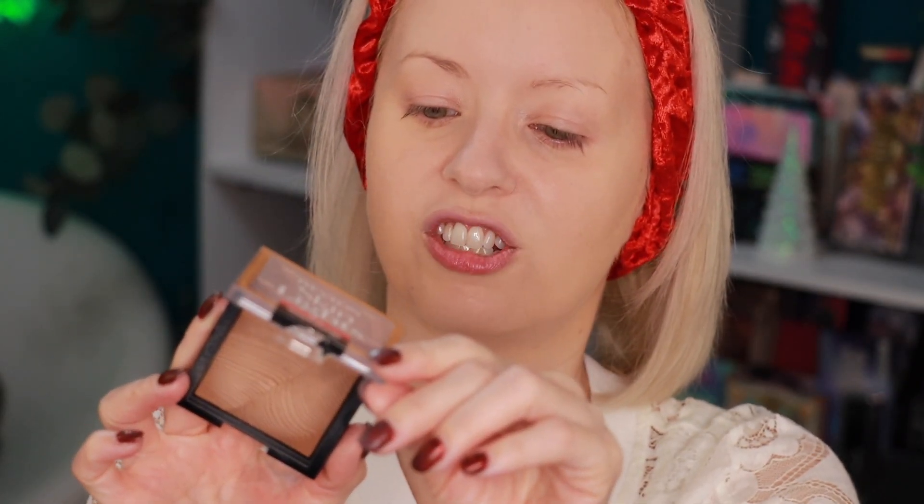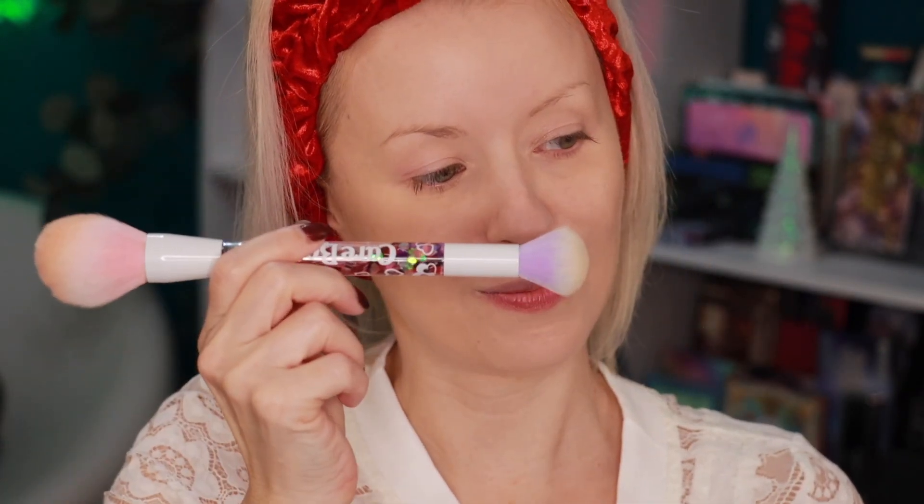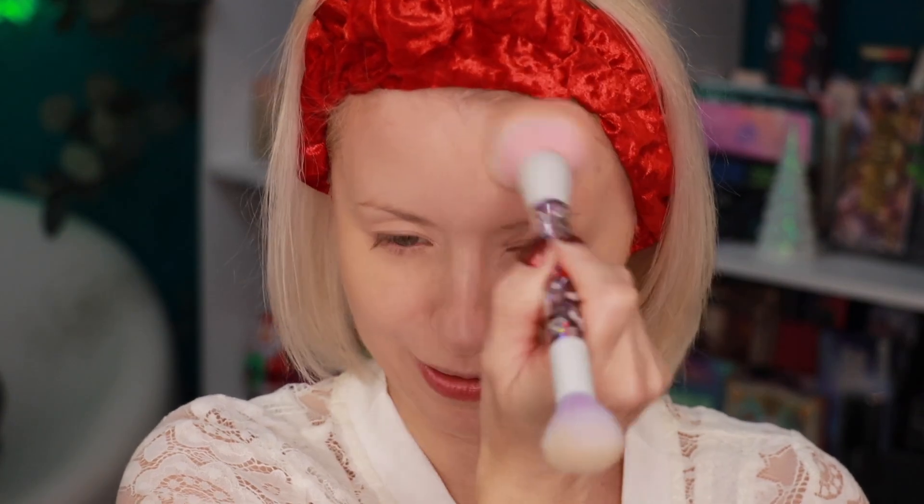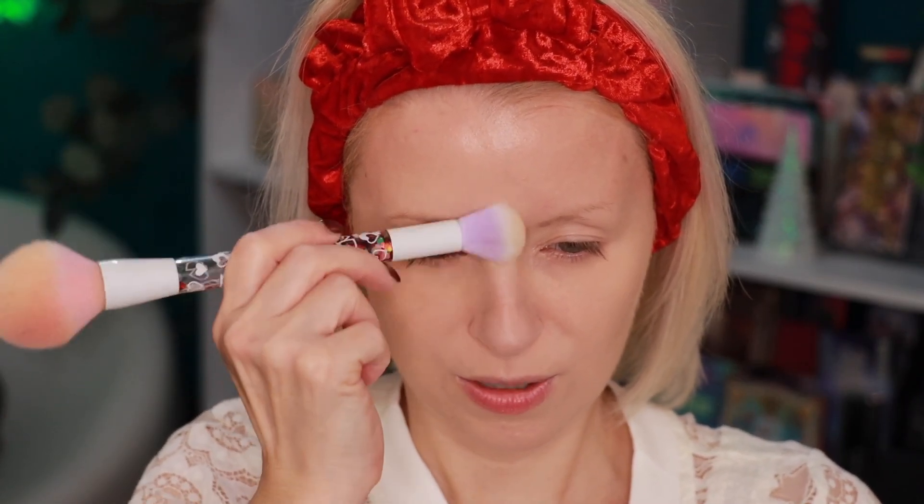I'm using the Wet n Wild Tinted Hydrator today for foundation. I do have a couple of Wet n Wild bronzers but I ordered a new one that came completely broken, so I'm going to go in with this one from Revlon — their Skin Lights Bronzer in shade 115 Sun Kiss Bean. I'm using an old Wet n Wild brush from the Care Bears collection. I mainly keep my bronzer to my forehead and bring a little bit down on my nose — nothing too intense.